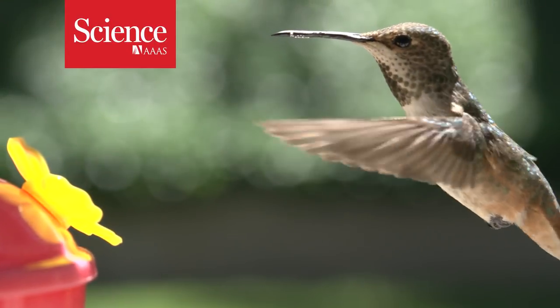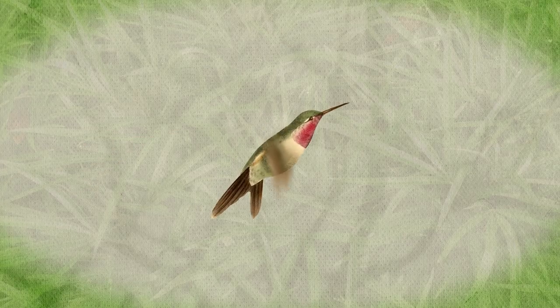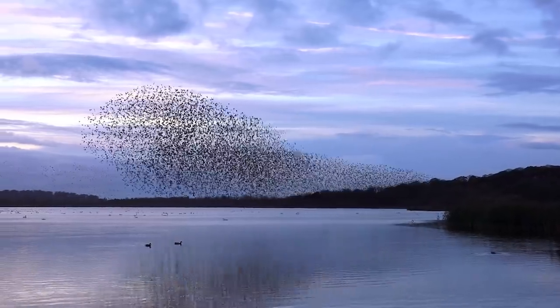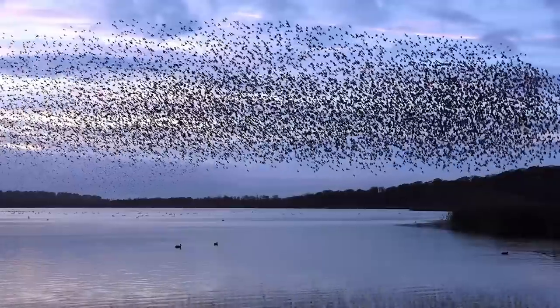Hummingbirds are one of the most agile flyers in the animal kingdom. They can fly in any direction and regularly perform aerial acrobatics to evade predators and maintain their demanding diets. Maneuverability — the ability to change either speed or direction on the fly — is a hallmark of powered flight in animals.